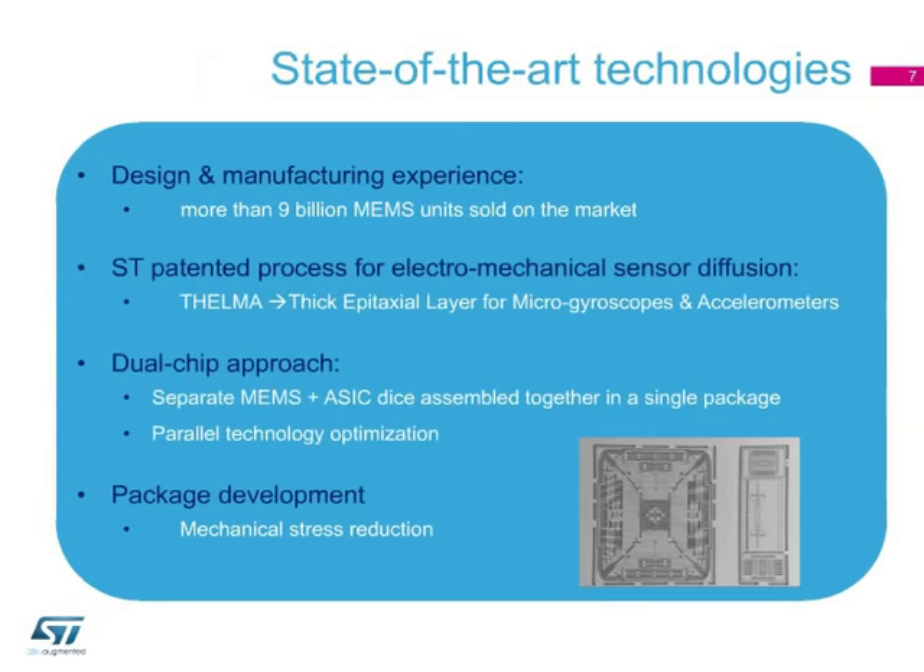Our automotive sensors rely on a technology already deployed in more than 9 billion units sold to the consumer market. This technology, called Thelma — thick epipoly layer for microgyroscopes and accelerometers — is used for mechanical elements inside accelerometers, gyroscopes, and six-axis combo sensors. The level of integration achieved using Thelma technology makes it possible to reduce the cost and size of sensors.